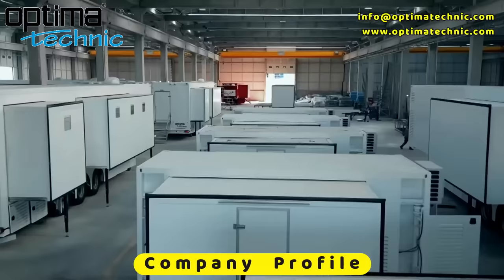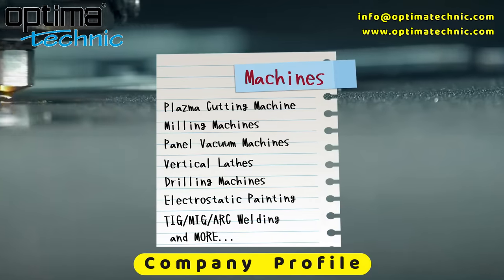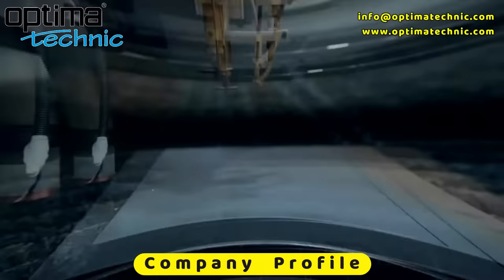We have Plasma Cutting Machines, Milling Machines, Welding Machines, Furniture Machines, Panel Vacuum Machines, Electrostatic Painting, and more.